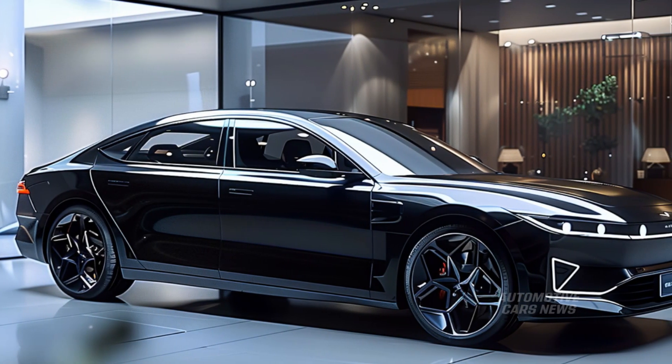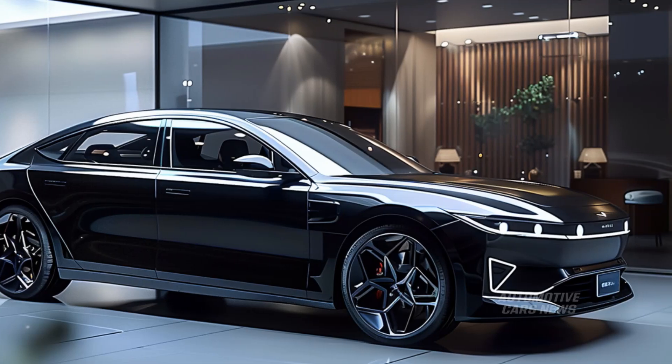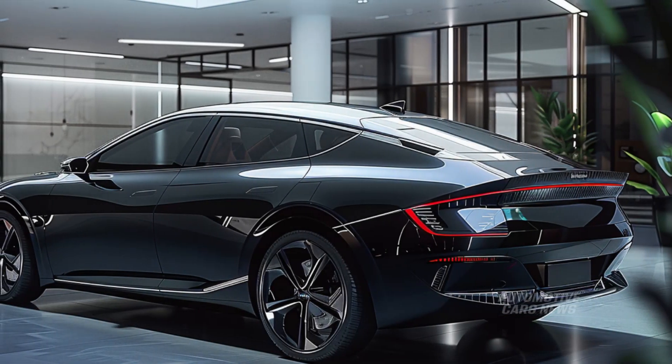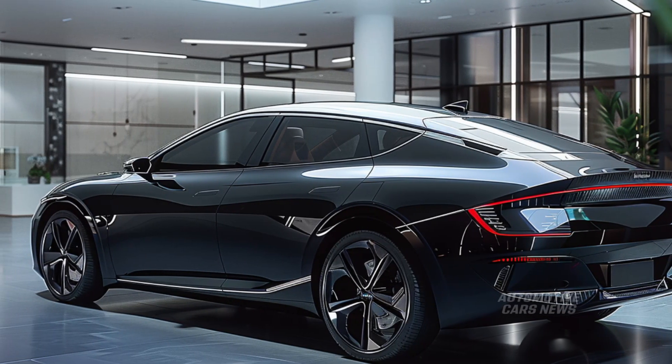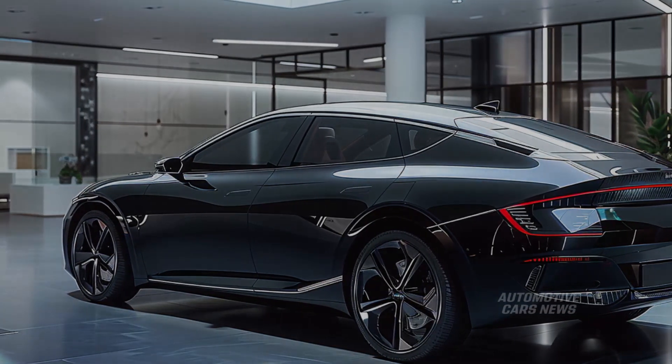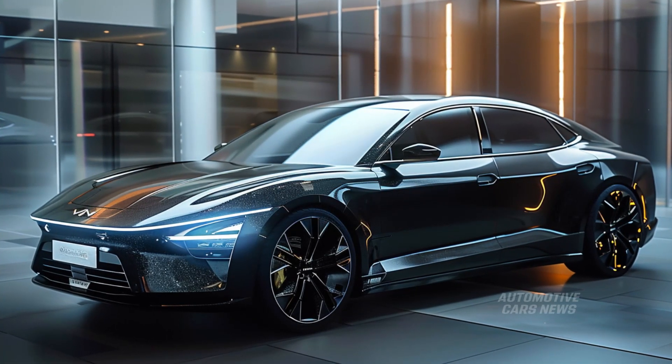The 2025 Kia K4 is distinguished from its immediate predecessor, the Forte, by having a more contemporary appearance and a greater number of cutting-edge amenities. The NHTSA safety ratings for the 2025 K4 are expected to be greater than those of the Forte's four-star model, and we anticipate that the interior will feature larger screens for the instrument panel and infotainment systems.